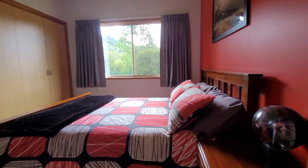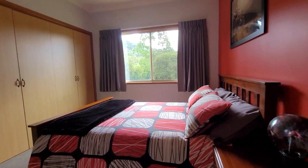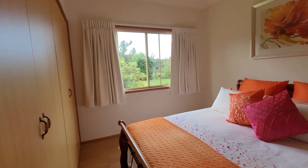Another good-sized bedroom with heaps of storage and double robes. There's another genuine bedroom with nice views out of the windows towards the garden, plus ceiling fans and built-ins throughout the bedrooms.